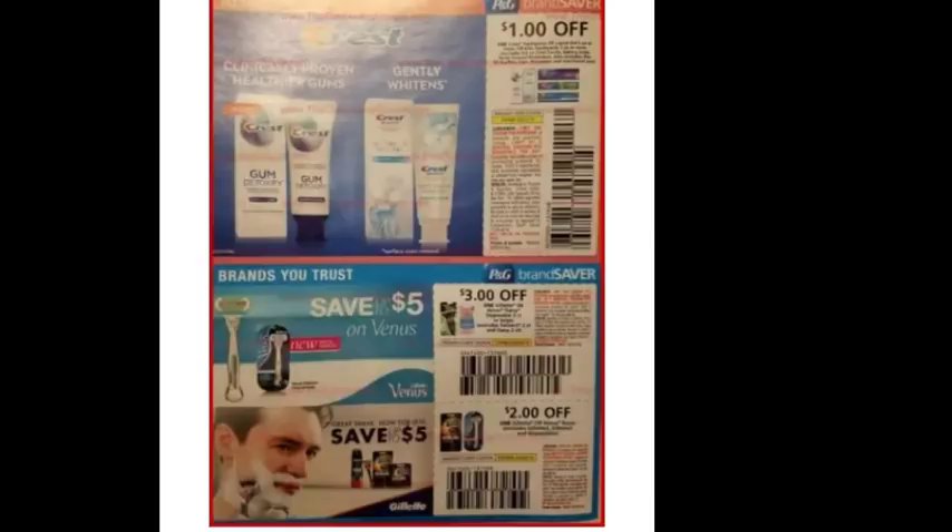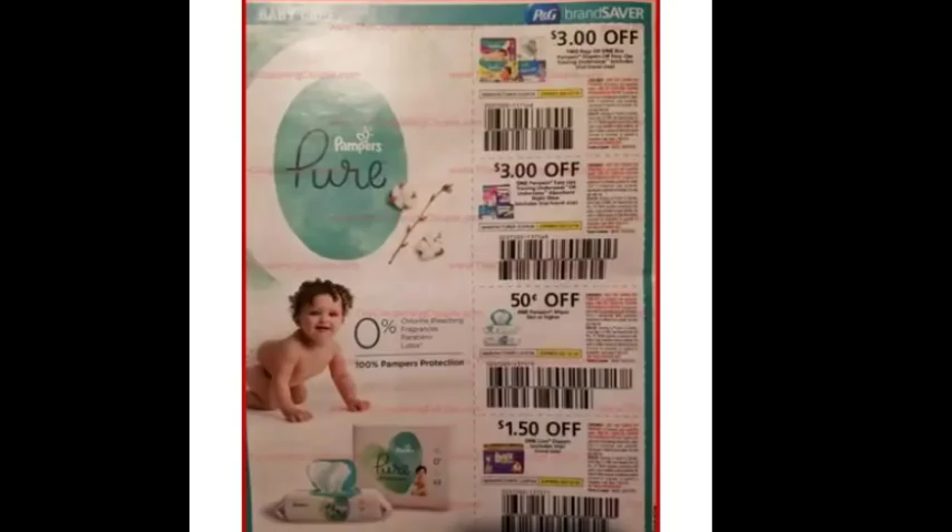There's a dollar off fancy Crest toothpaste, three dollars off Gillette disposable razors, and two dollars off a Gillette razor system. Some diaper coupons up top — I think that's three dollars off two boxes of diapers — and then a dollar fifty off Luvs. Just a heads-up: I just left Walmart and their Luvs diapers were on rollback for $4.97, which is pretty cheap, although that price could change by the time we get these P&G inserts.